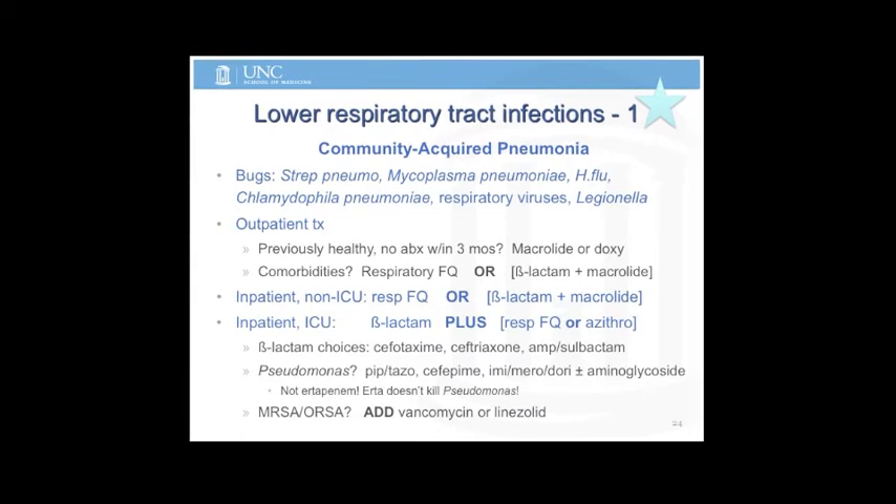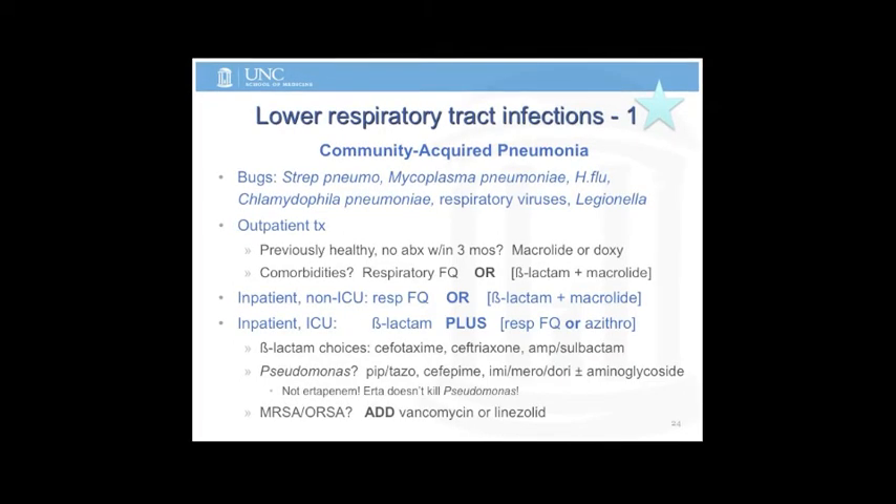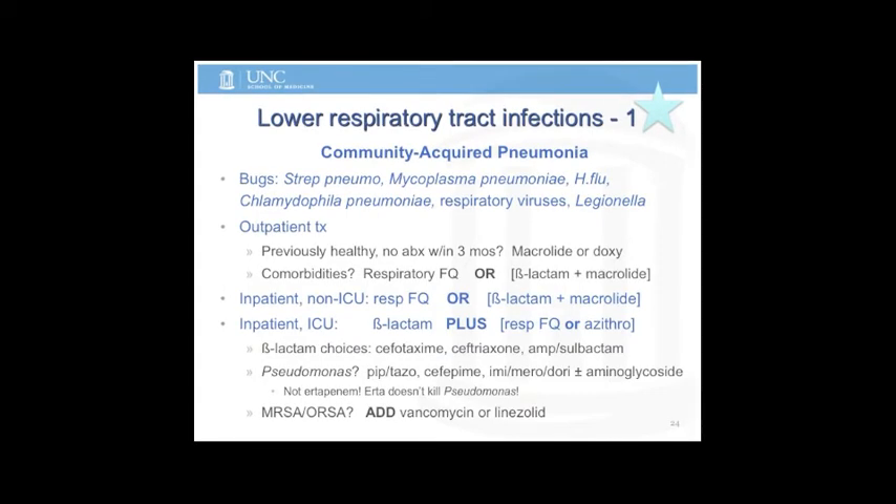There's ongoing debate about whether linezolid is better than vancomycin for MRSA or ORSA pneumonia, or for sensitive staph pneumonias. The jury is out, so they're not going to ask you which one is better, but you can use either one.